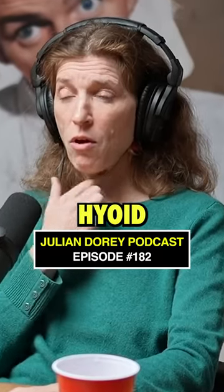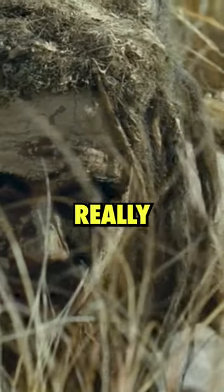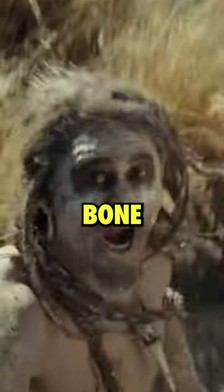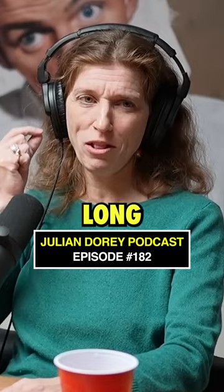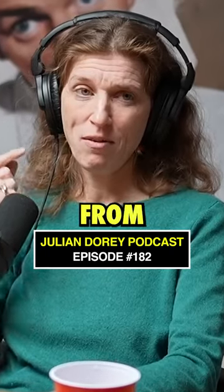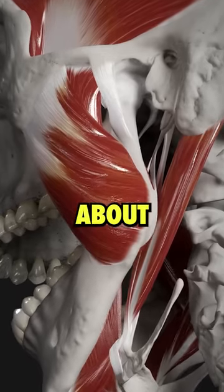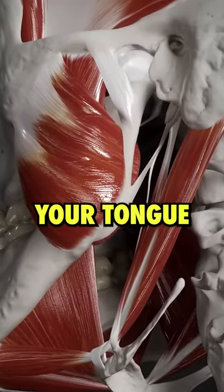If you look at Neanderthals, their hyoid bone — the hyoid's a really interesting bone because it's the only bone that doesn't connect to another bone. It actually connects with a really long fibrous tendon from the back of your skull to about your throat area, and it holds your tongue.